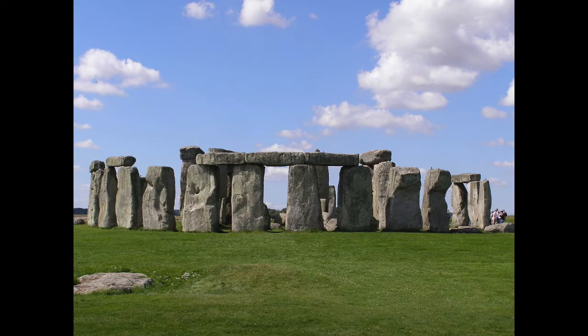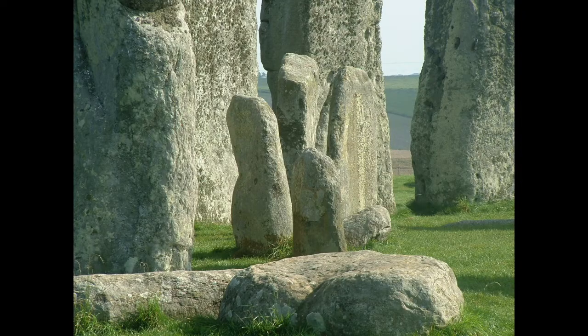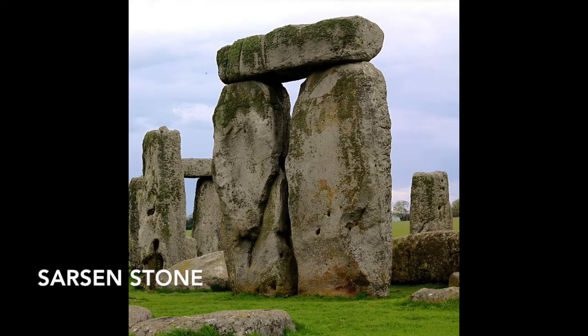What the heck is the Stonehenge? Let me answer that for you. It's made of rocks — a lot of rocks. Each rock has a name. The big one's called the Trilaton. The small one's the Blue Stone. The stones come from a pretty lengthy place away in Priscilla Hills, 2 to 5 kilometers away. The medium boys, they're the Sarsen Stones.